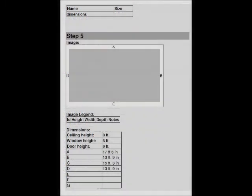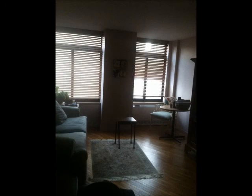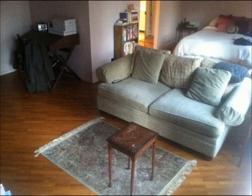She also wrote down all of the measurements for the height of her ceilings, the window heights, her door height, and the overall measurements for the room. Lucky for us, she downloaded all of her plans and all of the pictures of the room, so we had a great sense of the space and what it really looked like.